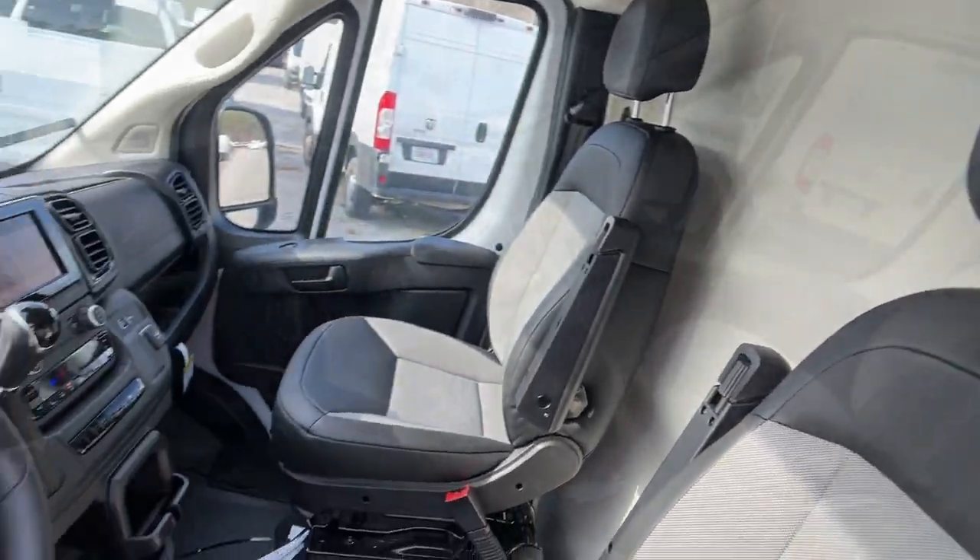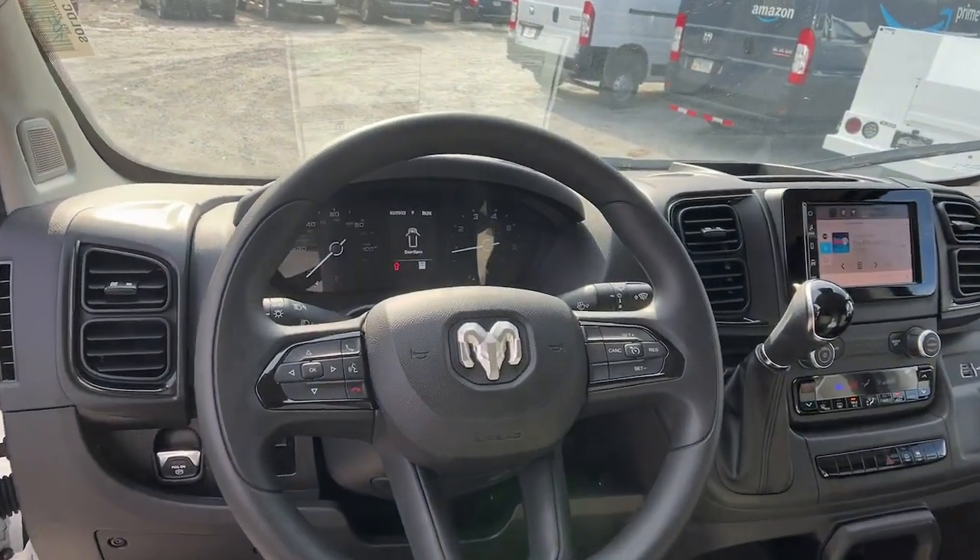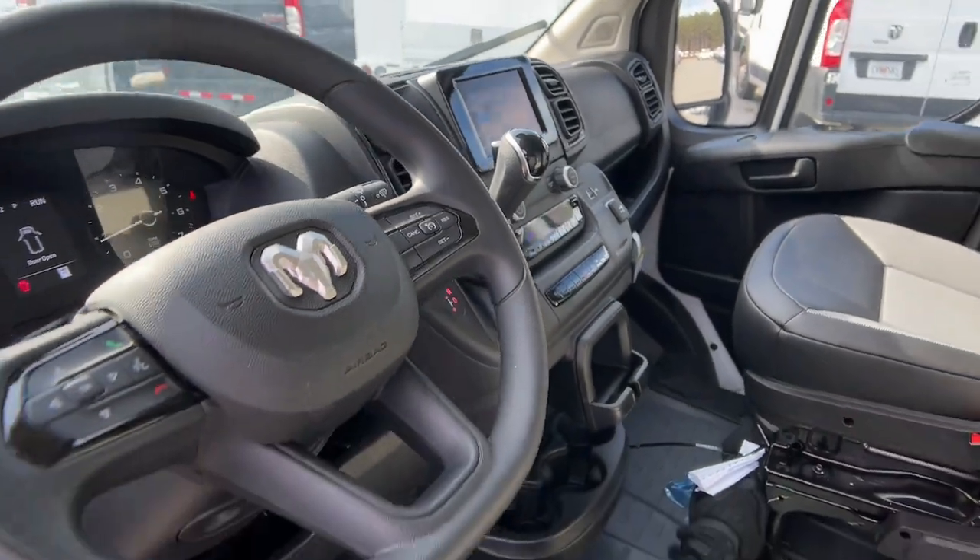Don't let your business fall behind the competition. Give it the edge with this well-built Promaster 2500.